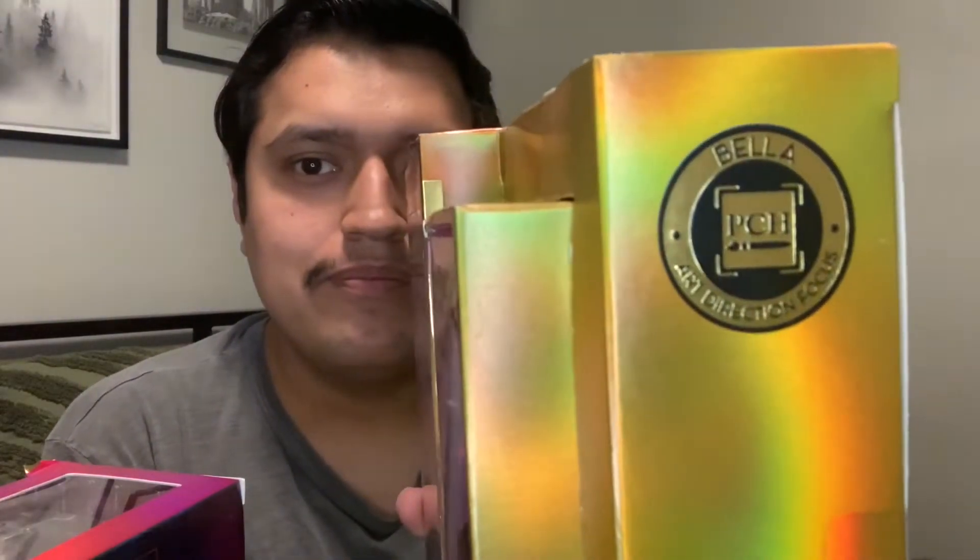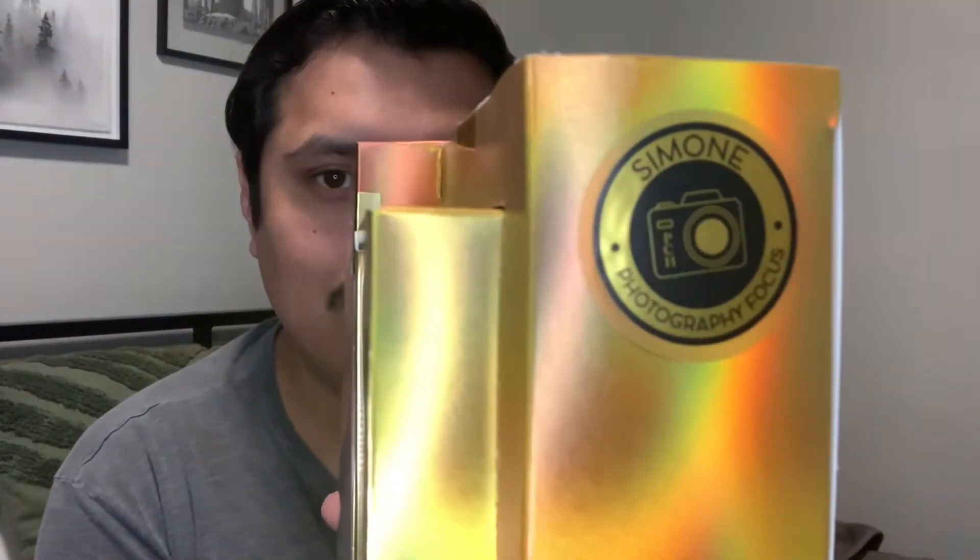Since this is Pacific Coast High, each character also gets a school focus shown on the side of their box. Bella's focus is art direction, Finn's focus is mixed media, Simone's focus is photography, and Harper's focus is performance.